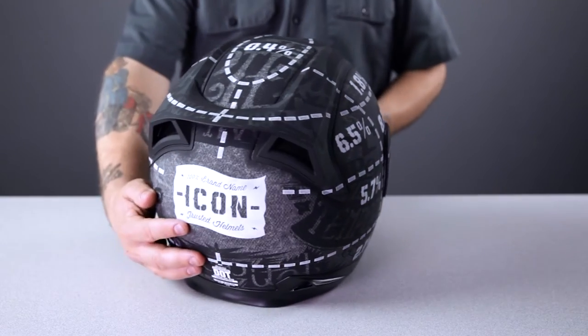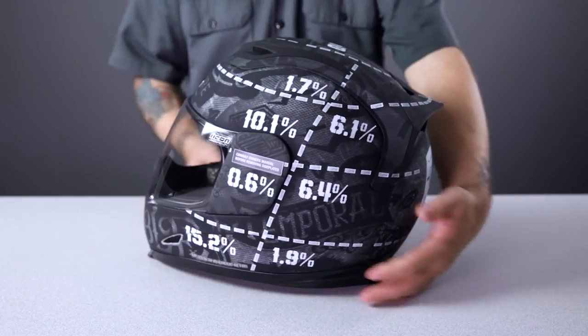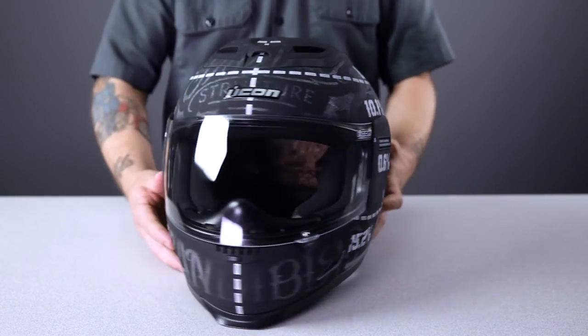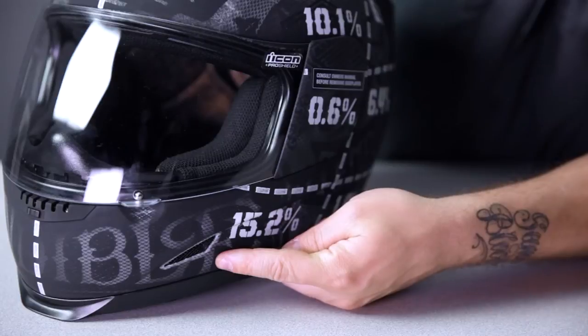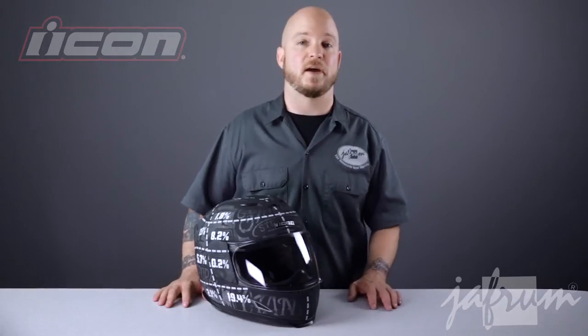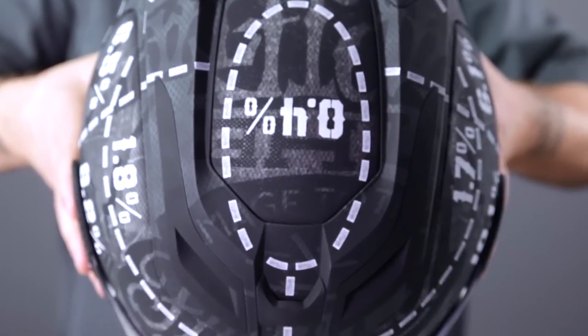The graphic you see here on this Icon Airframe was cited in that report. It shows the percentages of impacts sustained in different areas of the helmet, as recorded by Dietmar Ota. Notice the high numbers in the chin bar area — almost 35% of impacts are sustained in this area, an area that only exists on a full face. If you look on top of the helmet, you can see what a half helmet has to offer. It's not at all impressive.